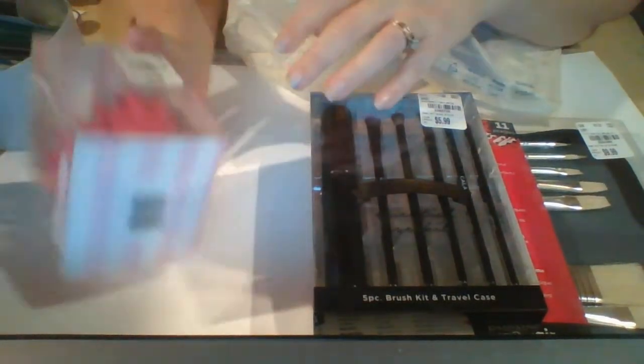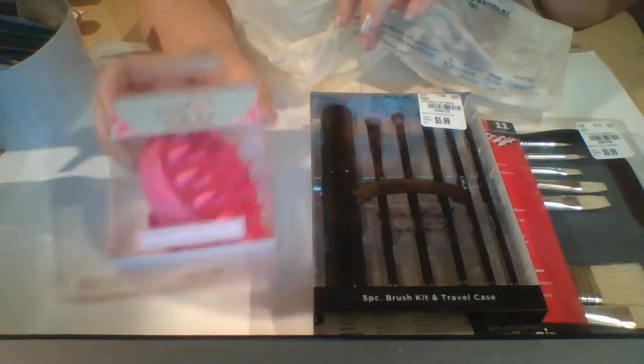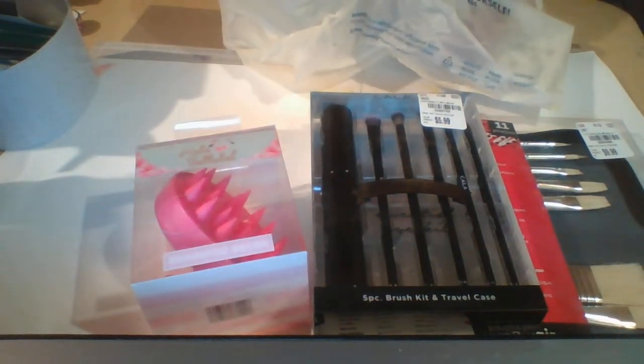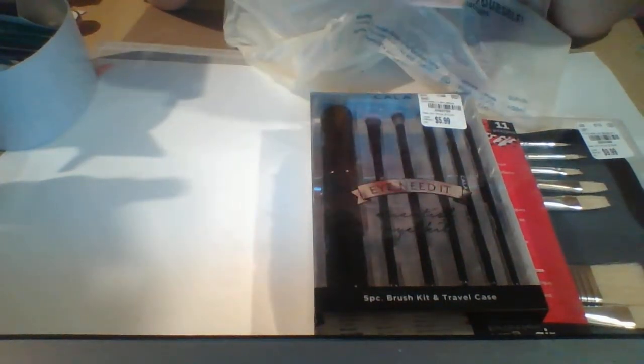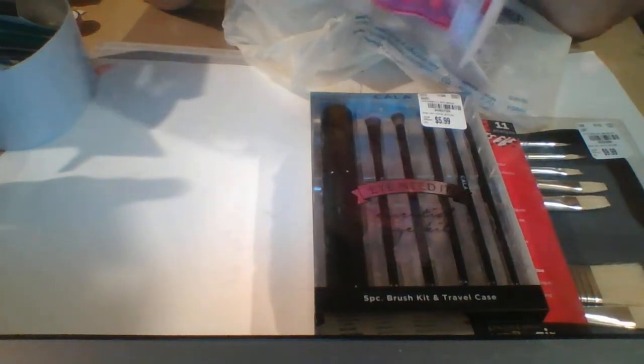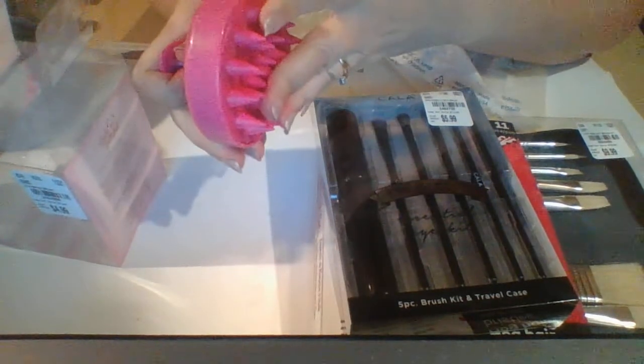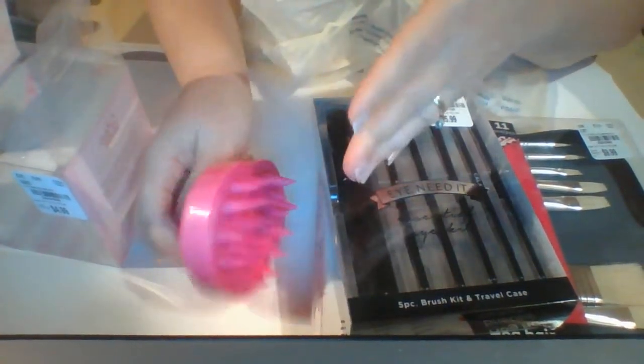The next thing I got is this shampoo brush from Hala Balala. You just use it when you shampoo to scrub your scalp. The bristles on the inside are nice and soft, so they will go over your scalp nice and easily. I would just be more gentle on areas of your scalp that might be more sensitive.